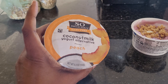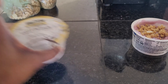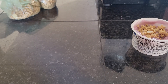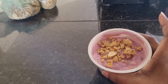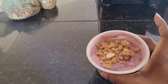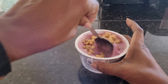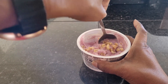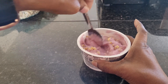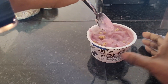So Delicious does make several flavors. They have peach vanilla, raspberry, strawberry banana, and strawberry. This is going to be a great breakfast. I don't eat a lot, so I usually start out kind of small with the first thing I eat. I don't eat until about 10 o'clock in the morning. For those of you who need a little something more, you could have a waffle on the side or add extra fruit.